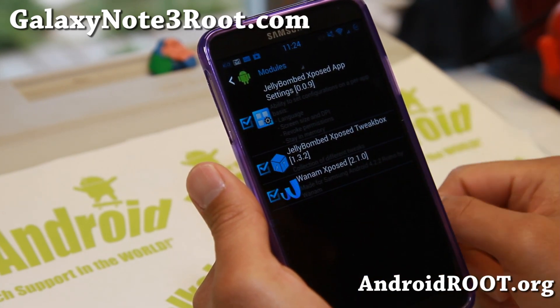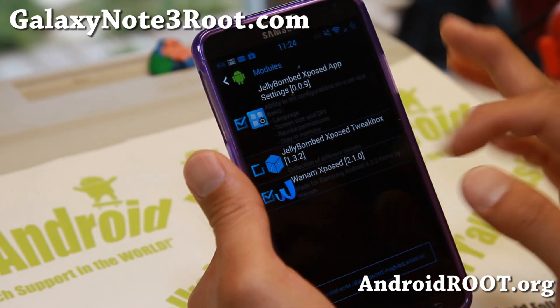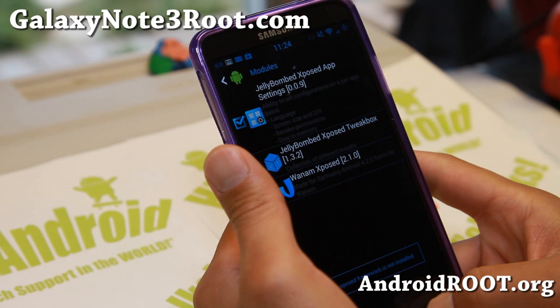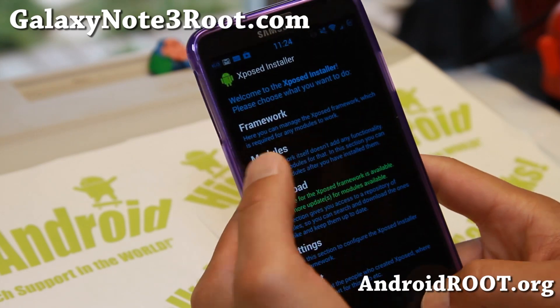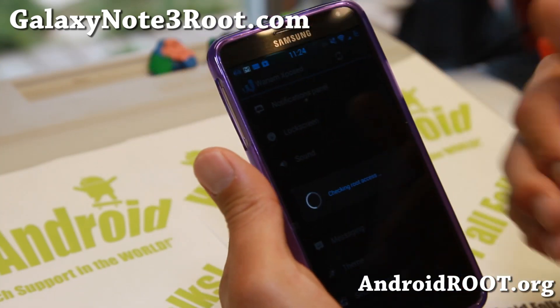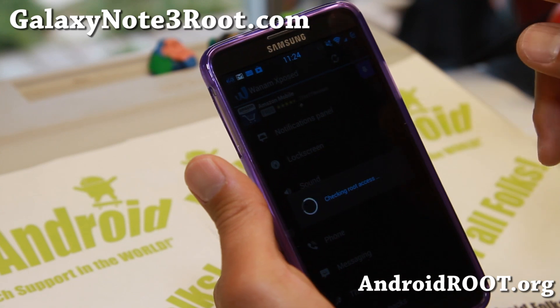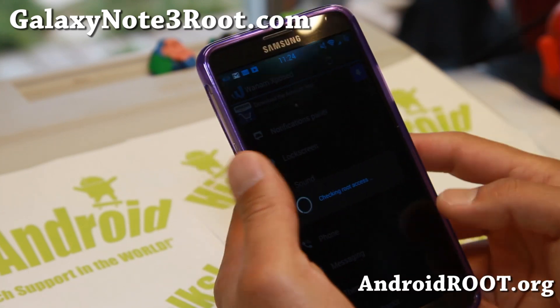Also, Xposed Tweak Box or Wham Exposed — I actually suggest you use one of these. I prefer Wham Exposed; it has a lot more features. Let me go ahead and actually show you the Wham Exposed module. I actually had a full video tutorial on this, but let me just roughly show you what it is.